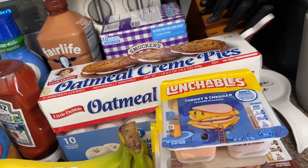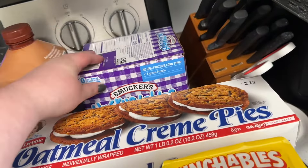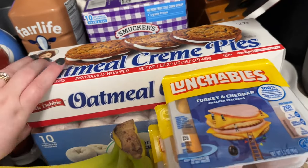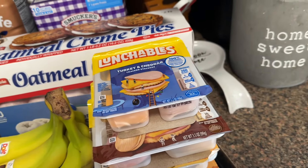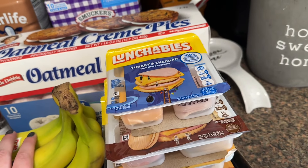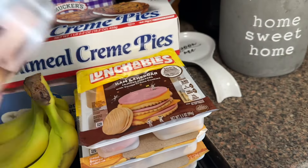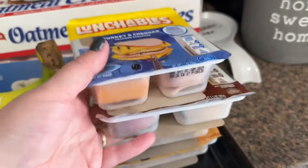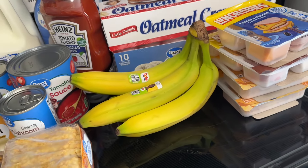For my husband's lunches I just cannot be bothered making a sandwich — it's honestly just too hard — so I got some Uncrustables for him, some Little Debbie green pies, and some donuts for his lunches. He's excited! I also got some Lunchables: a turkey and cheddar, a ham and cheddar, and two nacho ones. And some bananas — the baby mainly eats these but I like them too.